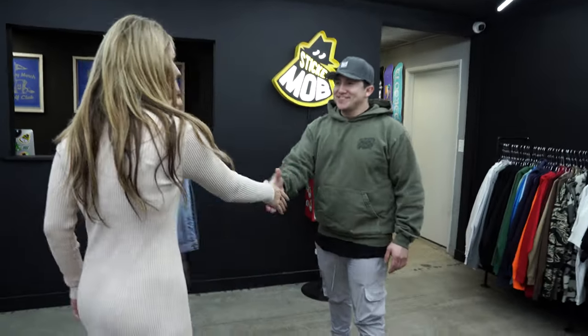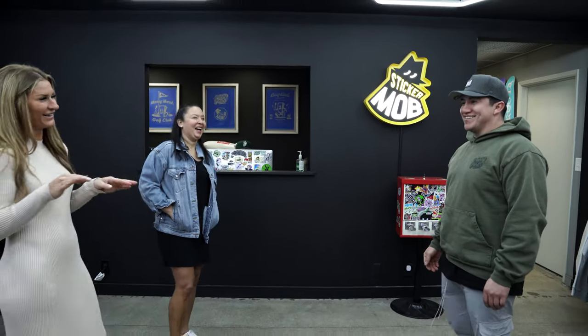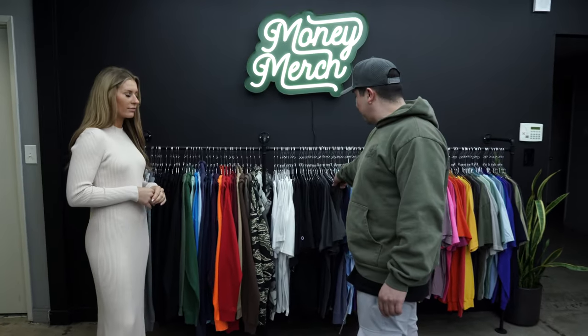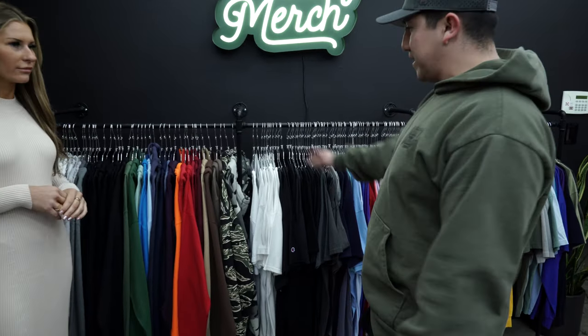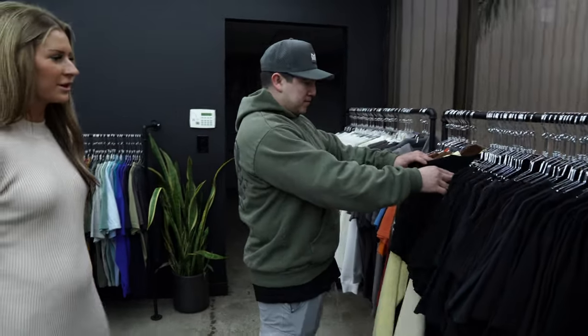Alvaro, nice to meet you! So we have a collection of various colors in most of our popular styles — you have tees, we have hoodies, we also have a couple of sweatpants and shirts over here. Let me show you some of our samples. Do you have a favorite one over here?